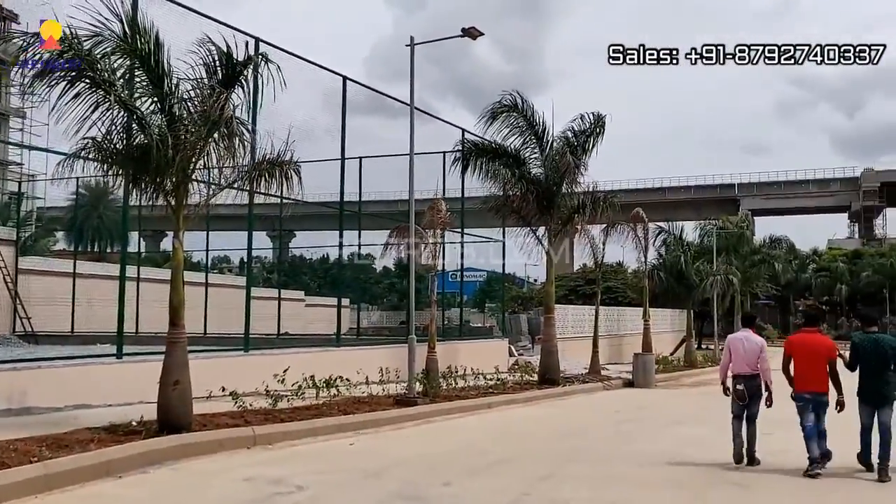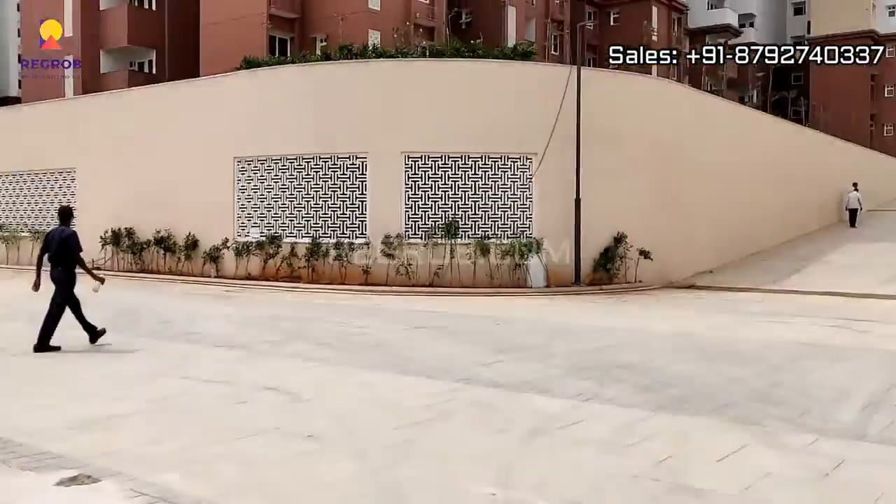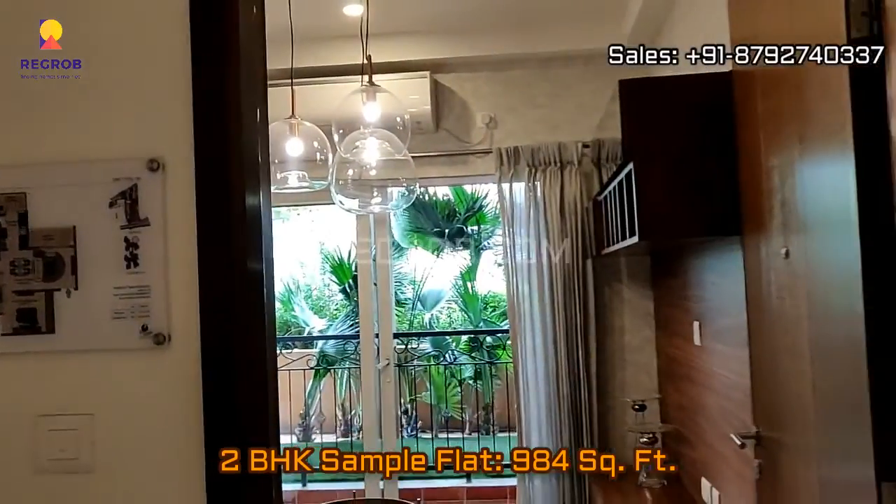This project is very much near to the metro station and from here you can take the exterior view of the project towers. Now we are taking you into a 2 BHK sample flat which is of 984 square feet area.